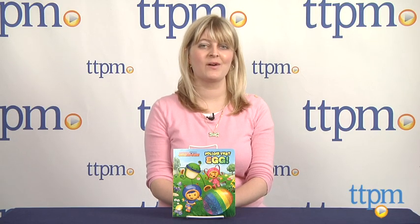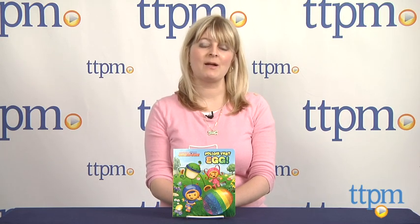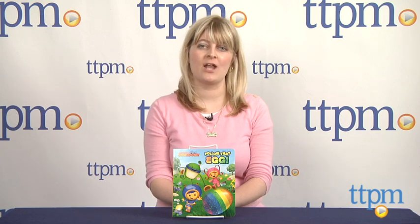The book is for ages 2 to 5, and for more information such as how much it costs and where to buy, visit TTPM or download our free app, Shop for Kids by Time to Play Mag, for great information and ideas on the go.